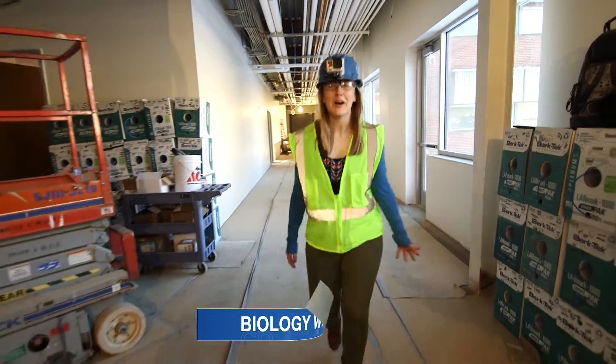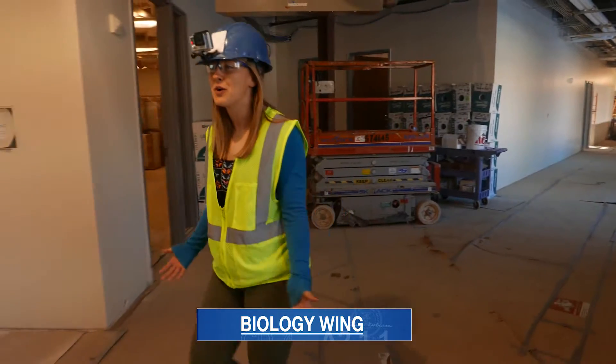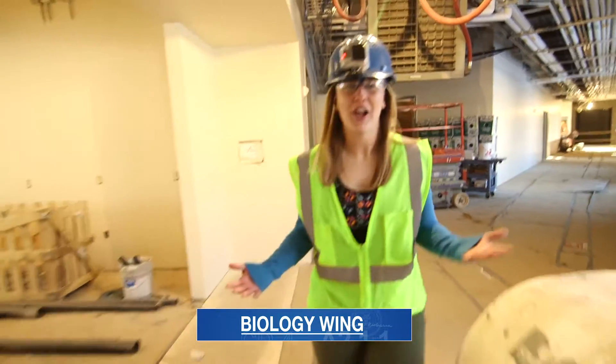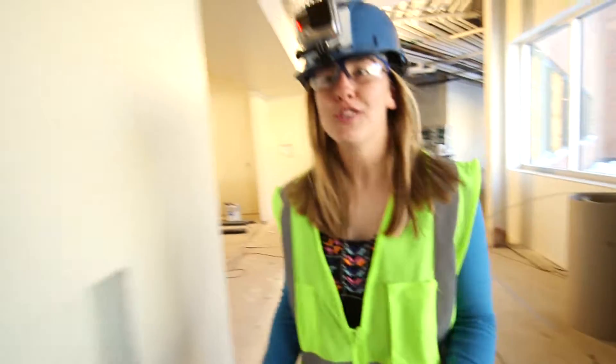Here we are in the new biology wing passing some new classatories — a classroom and laboratory where students can learn and apply their knowledge all at the same time. And in we go into the new genetics lab.